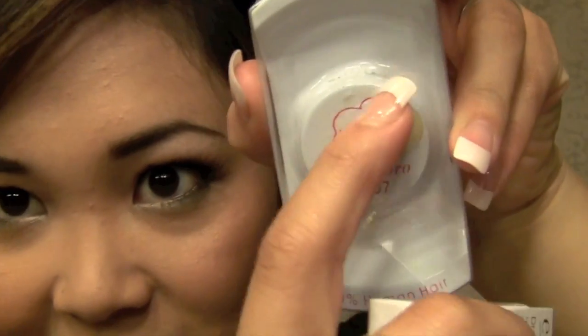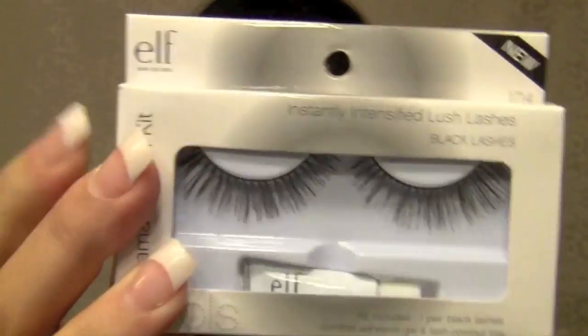A favorite of mine this month has been lashes. All of September I've been loving false lashes and wearing them all the time. I'm wearing some today — they are the half ones, and they are the Miss Adoro number 307s. I'm wearing the half ones today, which I really like. I usually wear these to work because they're just really easy to pop on real quick. I really love false lashes, and another brand I've been loving is the e.l.f. ones, which are only a dollar. These are the dramatic ones and I absolutely love them — they're very, very nice.